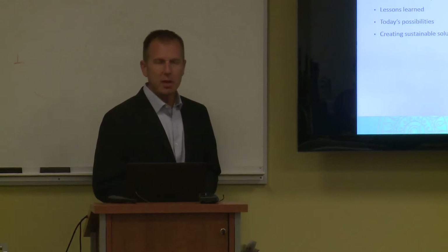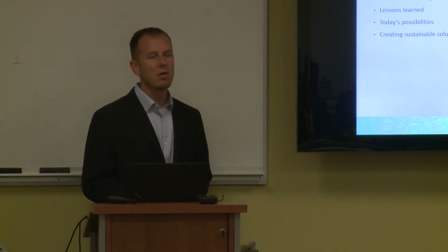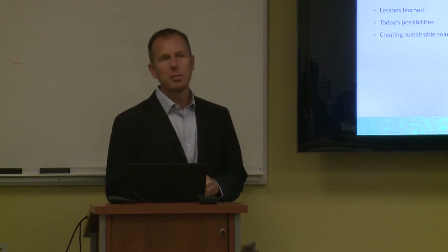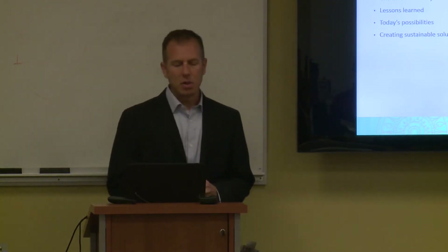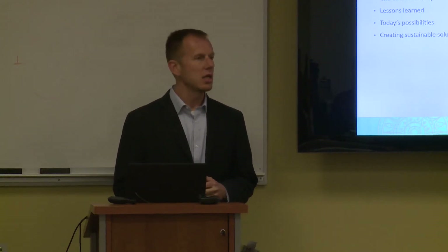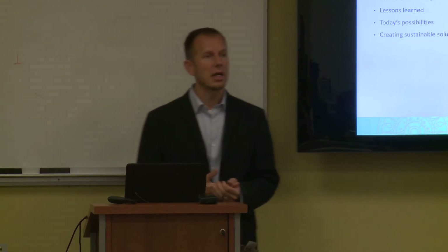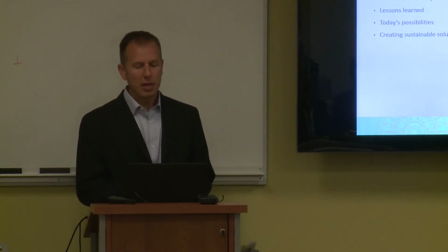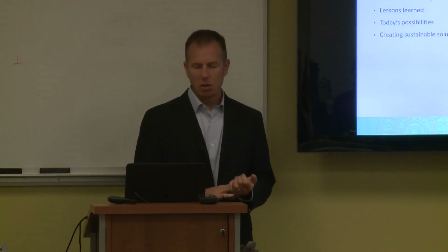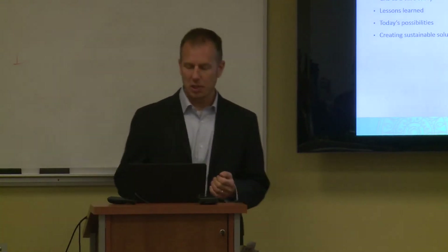I'm going to cover five topics very briefly over the next 30 minutes. Number one, I'll introduce the overall state of information and communication technology for relief and development. Next we'll look at CRS as a case study, and I'll share some of the lessons that we've learned as we've tried to introduce technology into our field work. I'll share some of what we're seeing is possible with technology today, and then conclude by describing how we are creating sustainable solutions at scale.